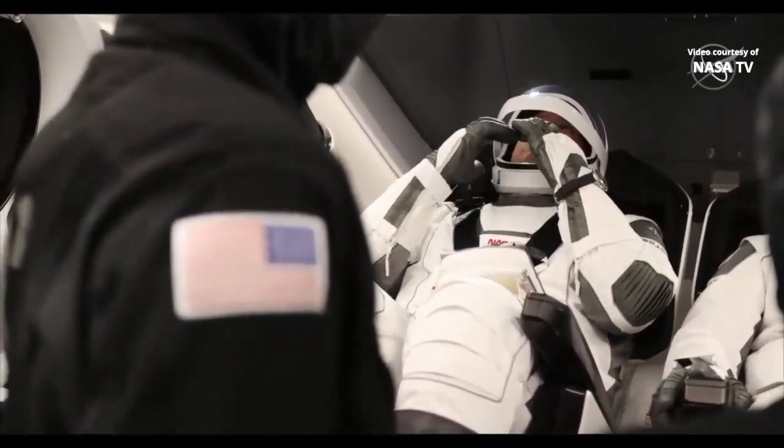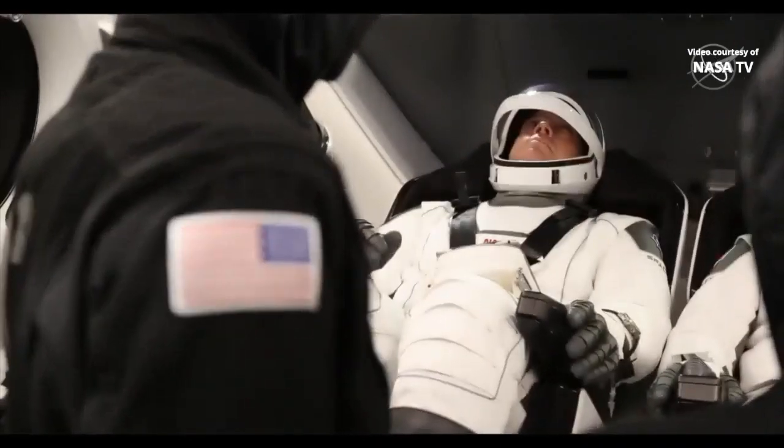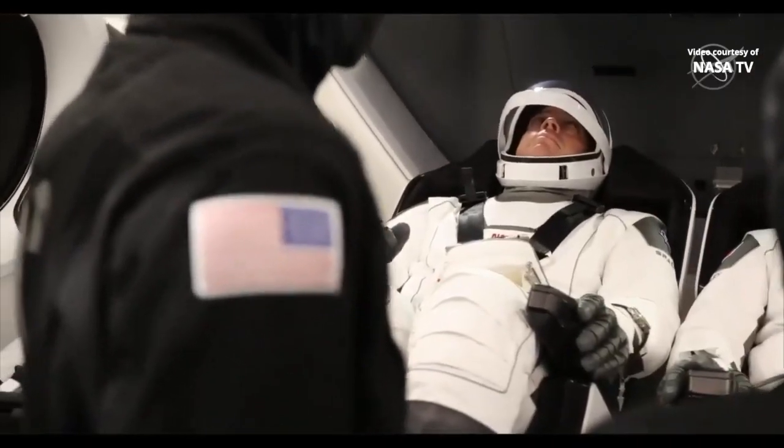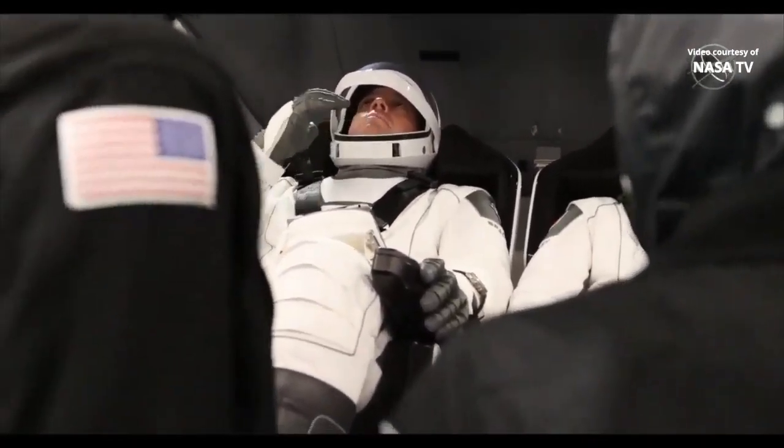Dragon, SpaceX, comm check, TDRS. SpaceX, Dragon — loud and clear. Core, loud and clear. TDRS comm check complete. Standby for checks with MD-LD in the launch configuration.